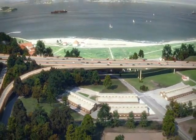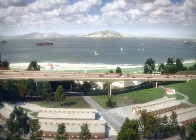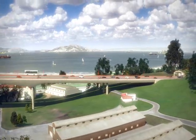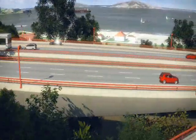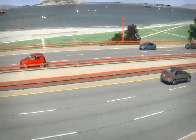Here we see the new high viaduct, a very slender concrete structure that has design features reminiscent of the design of the Golden Gate Bridge itself, particularly the orange railings and luminaries.